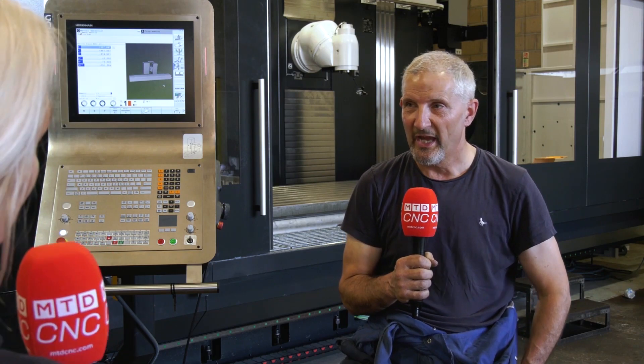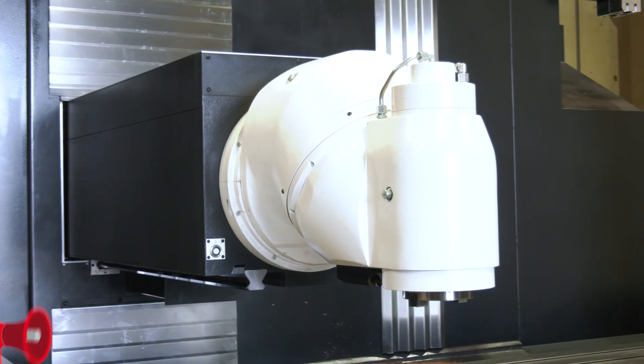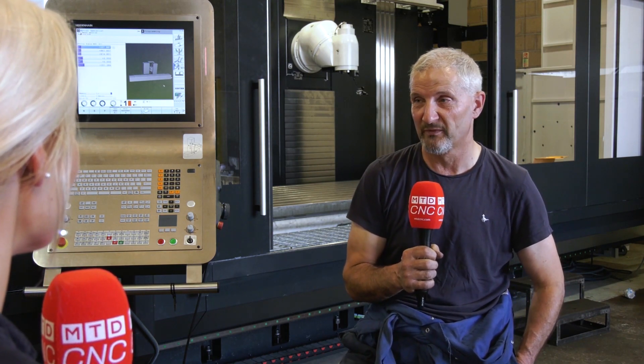So what excites you about this purchase in the machine shop? It's the reach of it compared to what we've always had. In any engineering you find that every job seems to be that little bit bigger than what your machines can do. So this one now really covers a real variety of jobs. We've got four and a half metres of bed one way, 1500mm up and down, and 1200mm on the outreach — so for us, it's brilliant. It covers everything we do.